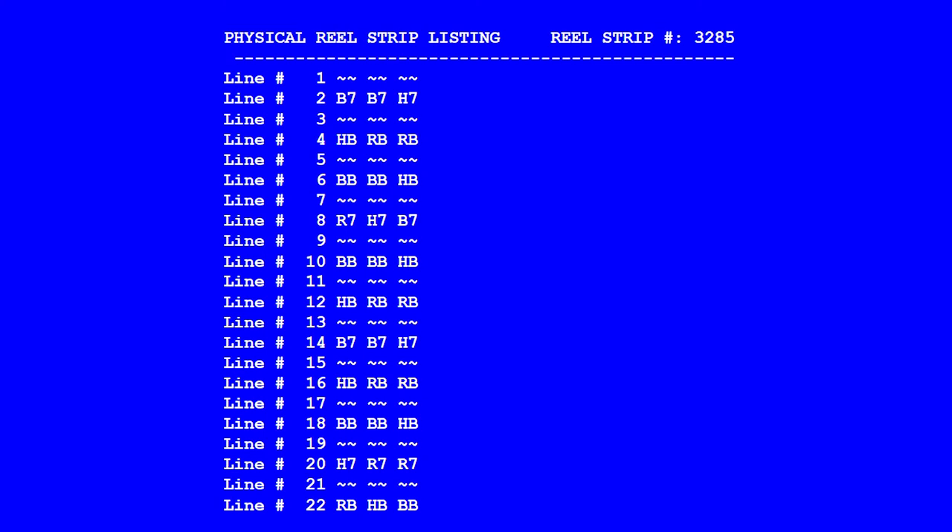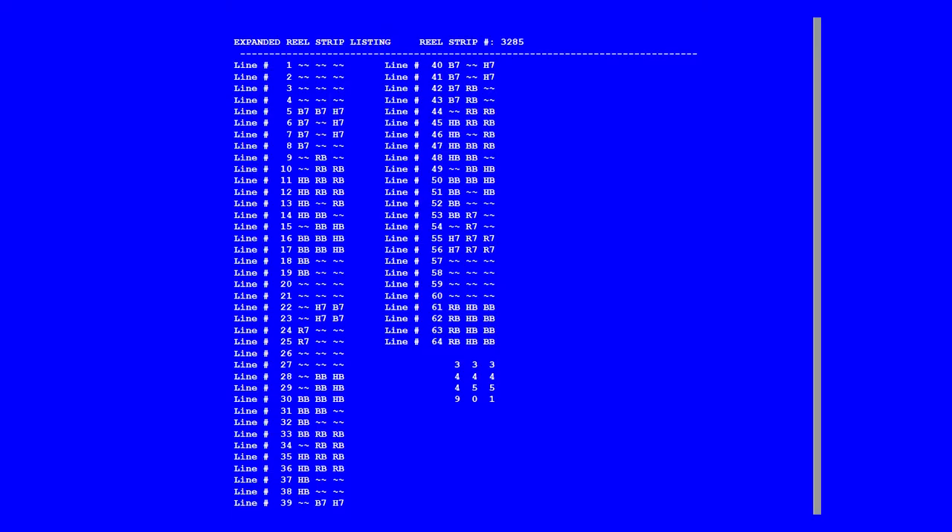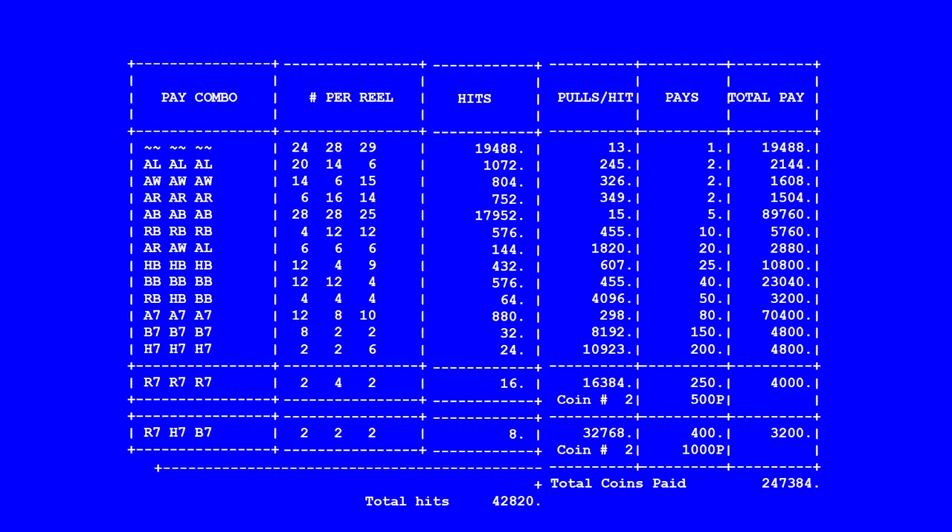Here is one example. First it shows what symbols are actually found on the reel strip. The first position on each reel is an empty stop. In the second position is blue 7 on reels 1 and 2 and white 7 on the third. Then an empty stop again in the third position, followed by white bar in the fourth on reel 1, and so on. The next part shows us what the virtual reels are really like — one number connects to more symbols so that virtual reels can be bigger. This one uses 64 positions on each reel, and the first 4 positions on each reel are actually empty spots.